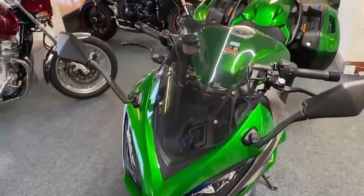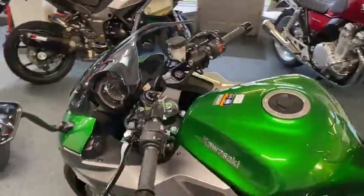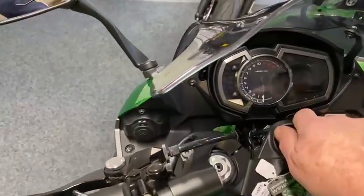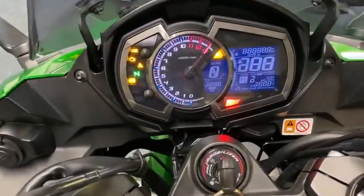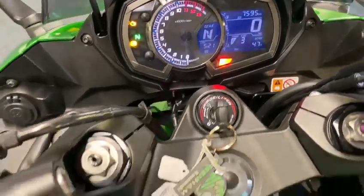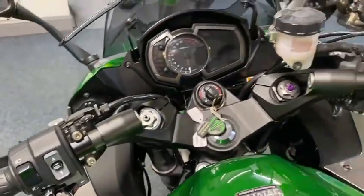Brilliant bike these, absolutely brilliant. If you've not had one of these, you need to have a go on one because they're fabulous. Lovely low miles — lovely, I'll just turn it on for you. Seven thousand five hundred miles — brilliant on the miles. It's an absolute cracker.